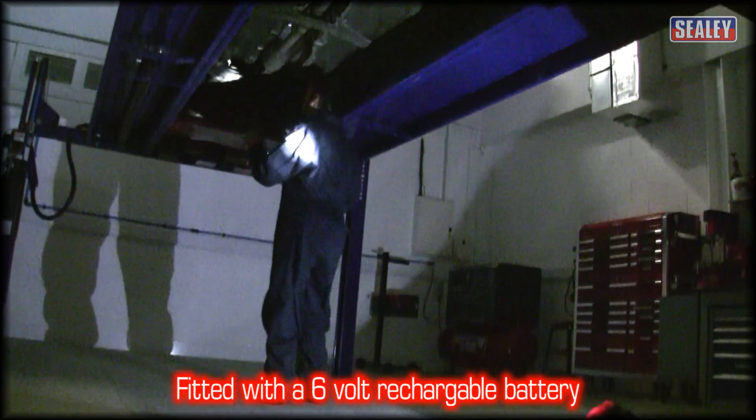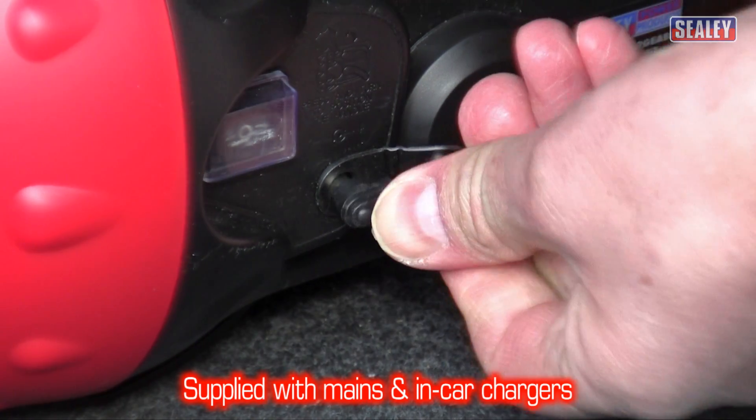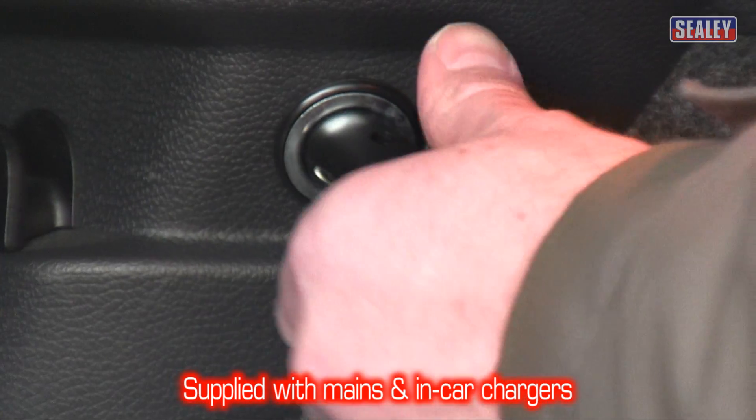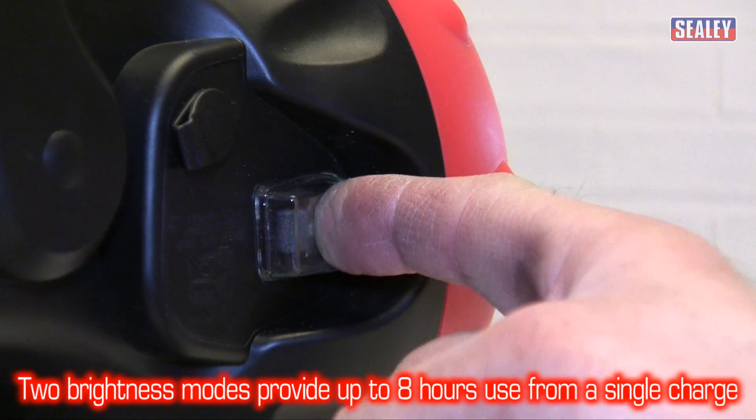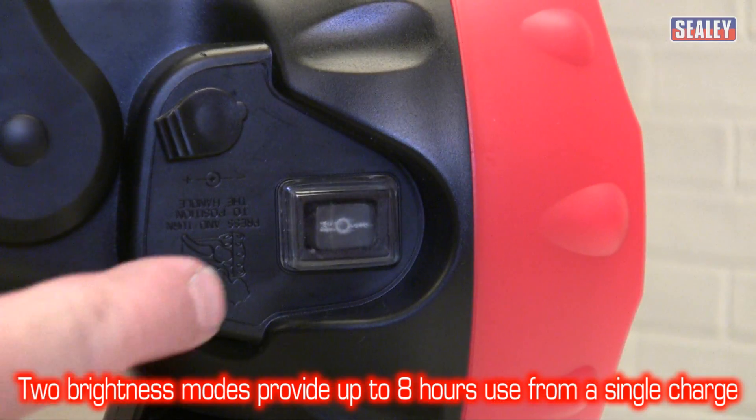It's fitted with a 6 volt rechargeable battery and is supplied with mains and in-car chargers. You can also choose between two brightness modes to give you up to 8 hours from a single charge.